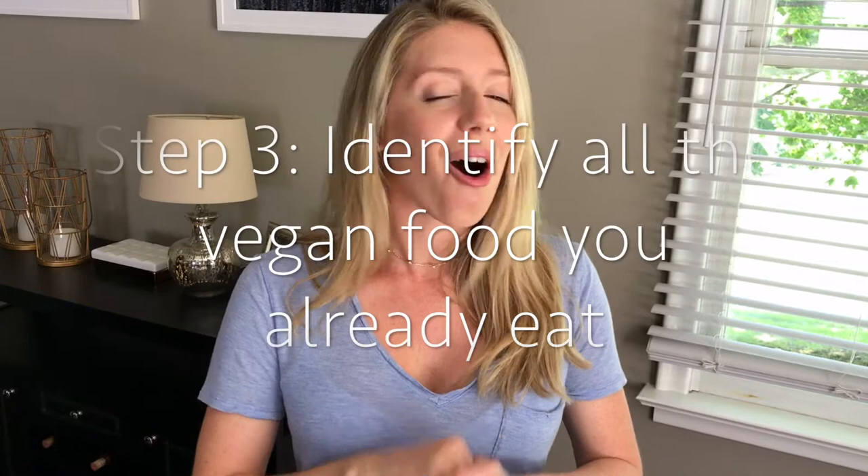Step number three: write down all the vegan foods that you already eat and love. Maybe you love PB&Js, cereal, carrots and hummus, pita and hummus, chips and salsa, or a bean burrito — all of those are already vegan. If it's easier, find a chart on Pinterest or search 'vegan food' online and highlight all the ones you already eat. You're going to be happily surprised. Once you have that list, start thinking about how you can incorporate those foods more, or how to pair your favorites with some newer foods you're not sure about yet.